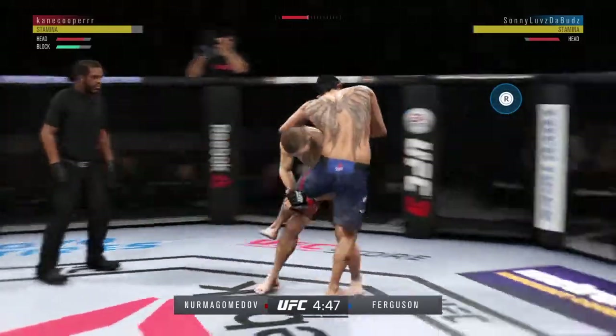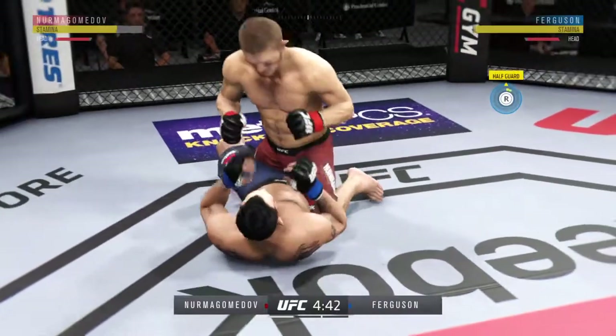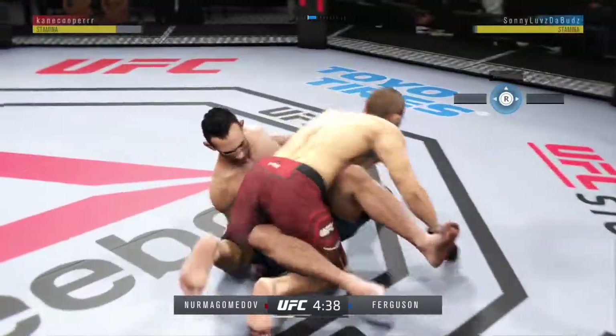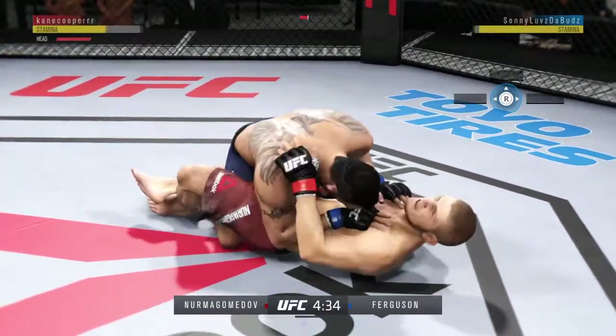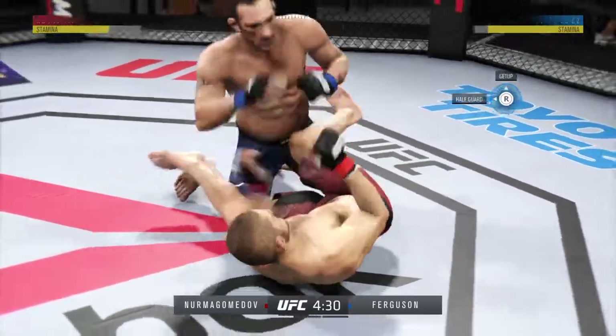Immediately shoots for the leg. That was a quick takedown. And now is where things could get really interesting. He's trapped in half-guard here. Perfectly timed sweep. Good left hand. He moves to full guard here.